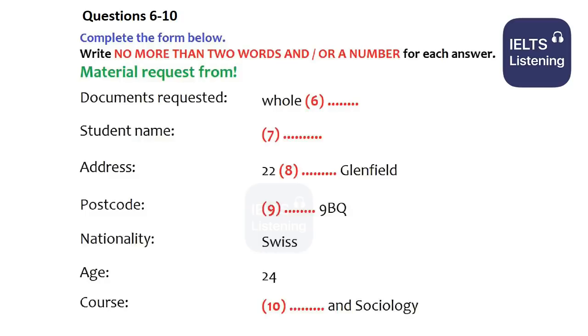Now it turns to part two. Part two. You will hear a tour guide welcoming a group of visitors to the British Library, and telling them about the library and what they will see there. First, you have some time to look at questions 11 to 15.